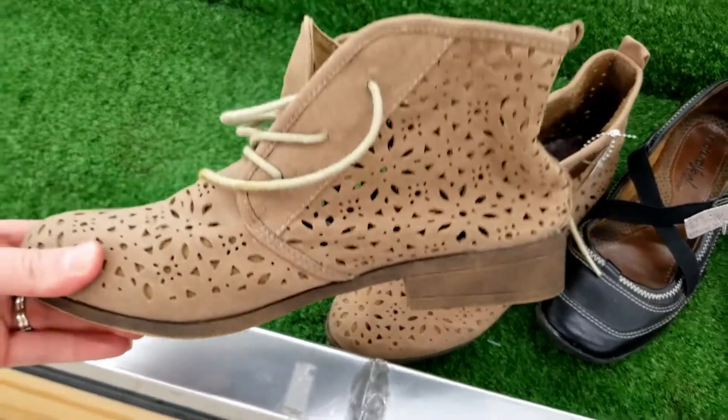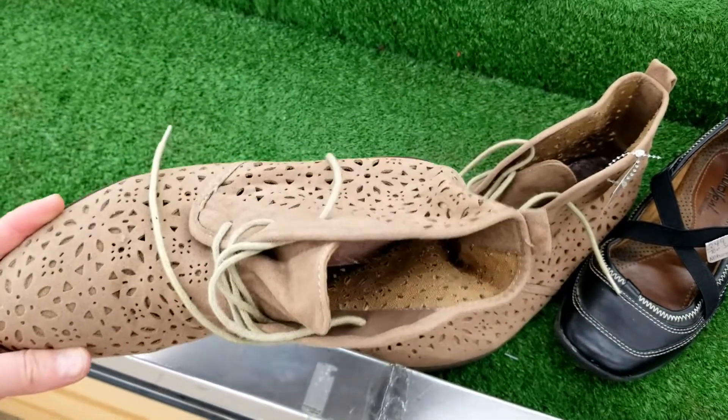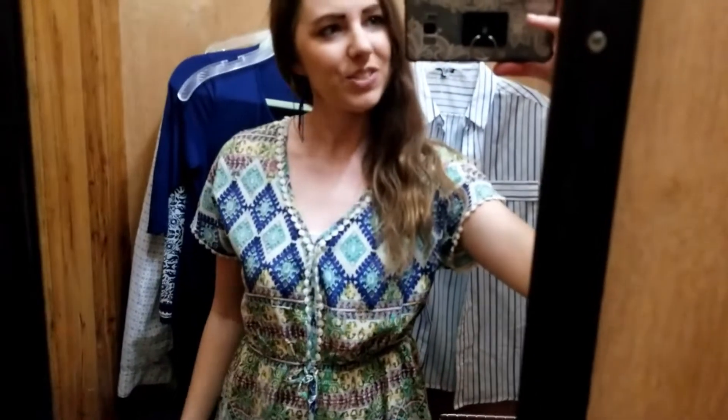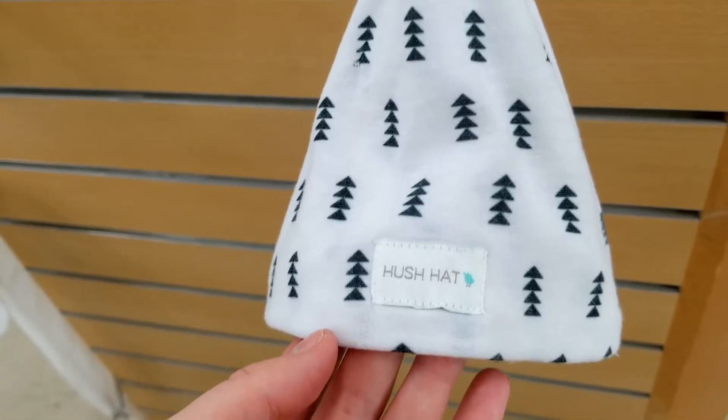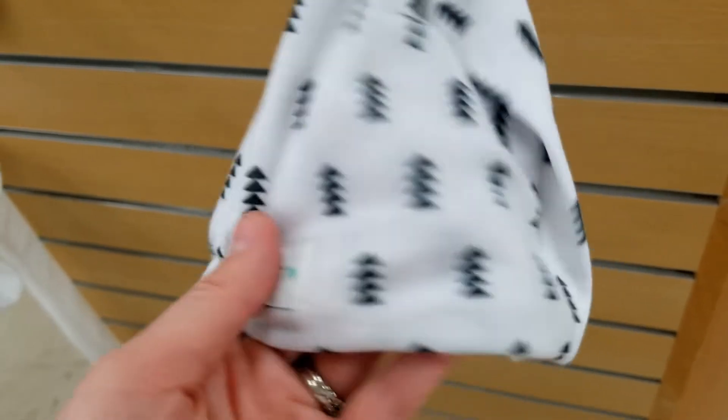I wish these were my size, they're really cute. This one is okay — I always love these black and white tops, can never have enough. Have you guys ever heard of Hush Hat? I have not, but it's only 69 cents.